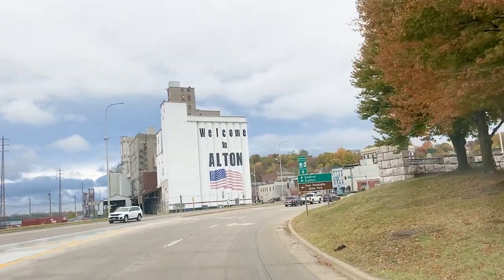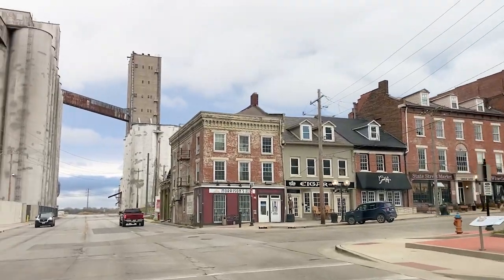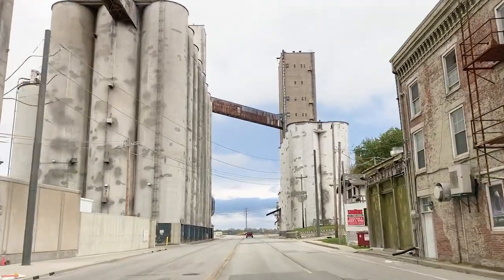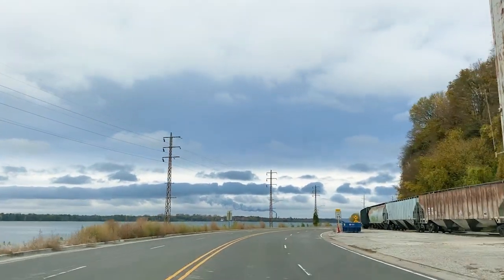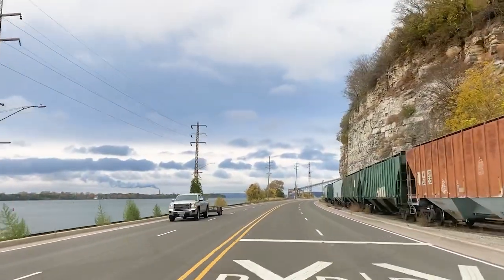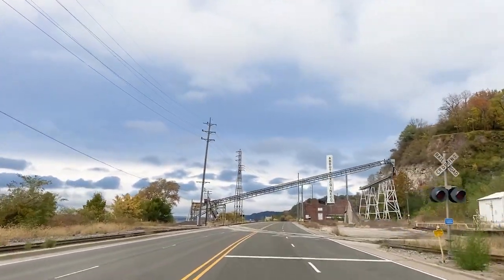Welcome to Alton — we're getting ready to go on Highway 100. There are some quaint little shops. This is the Meeting of the Rivers Road because back there the Missouri and the Mississippi meet, and further up here the Illinois River also comes in. This is super cool stuff.